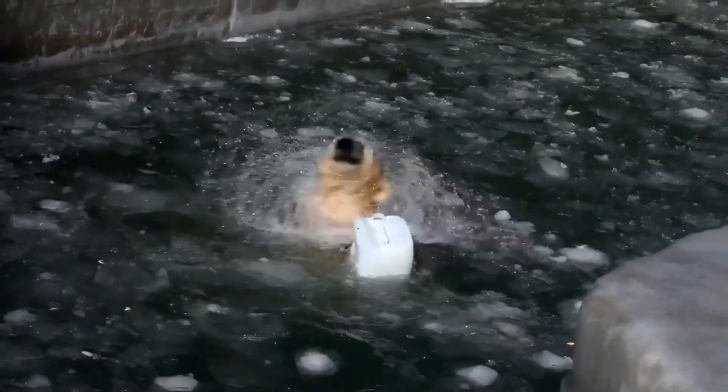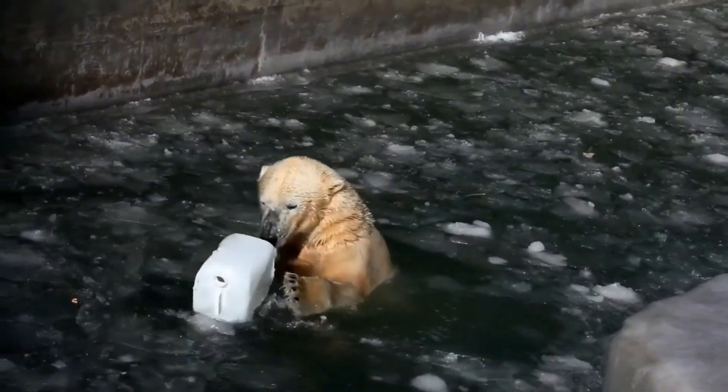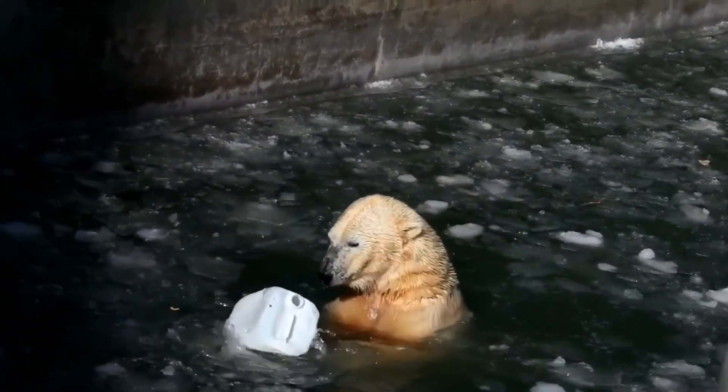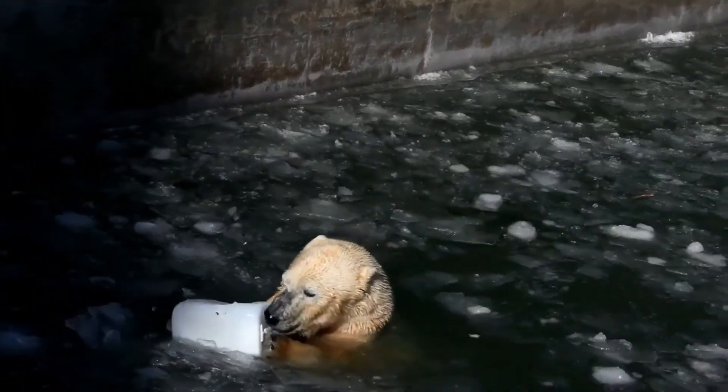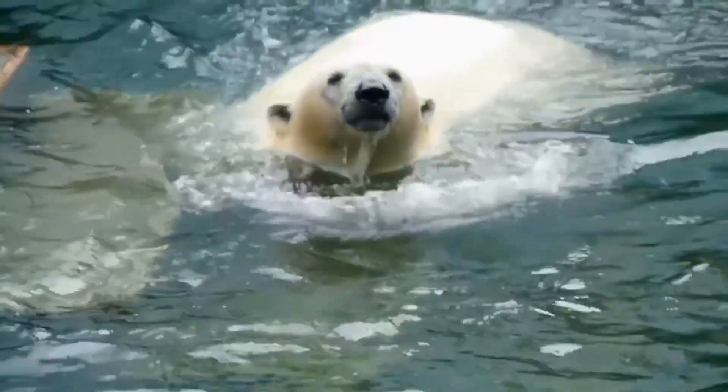Part 4 – Reproduction and Cub Care. Mating usually occurs in spring, and females typically give birth in January or February. The mother carefully cares for her cubs, and they stay with her for a period ranging from two to three years, learning hunting and survival skills.